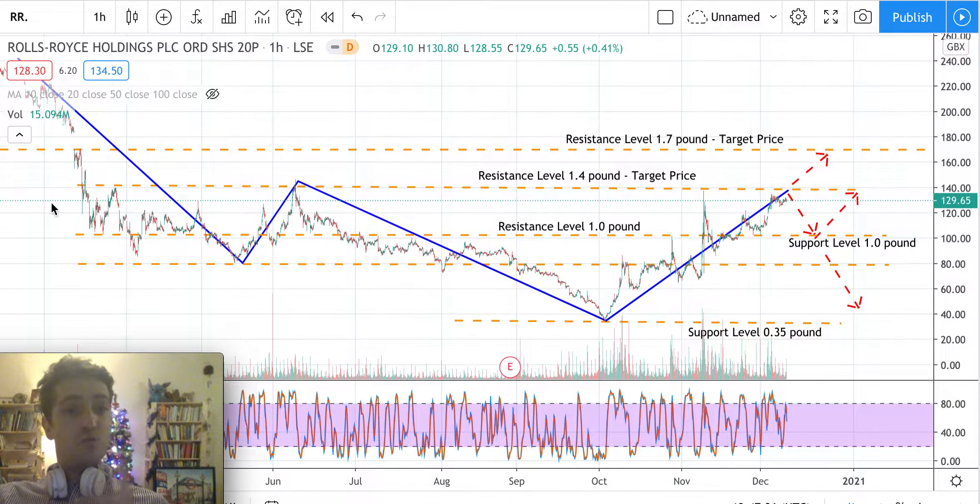Because the 1.4 level has worked as resistance three times already, it can work as resistance again. So I would wait before going long — wait for this resistance to be broken before entering, and then aim for a target price of 1.7 pounds.